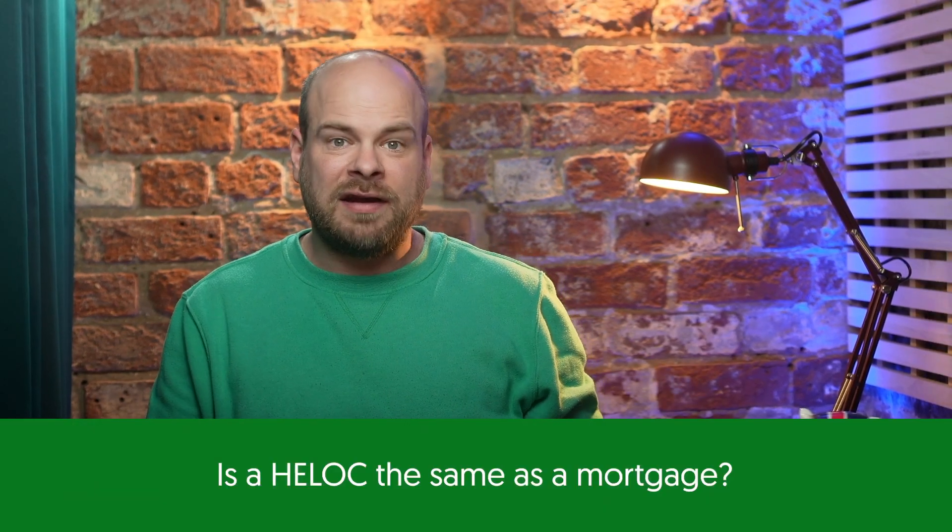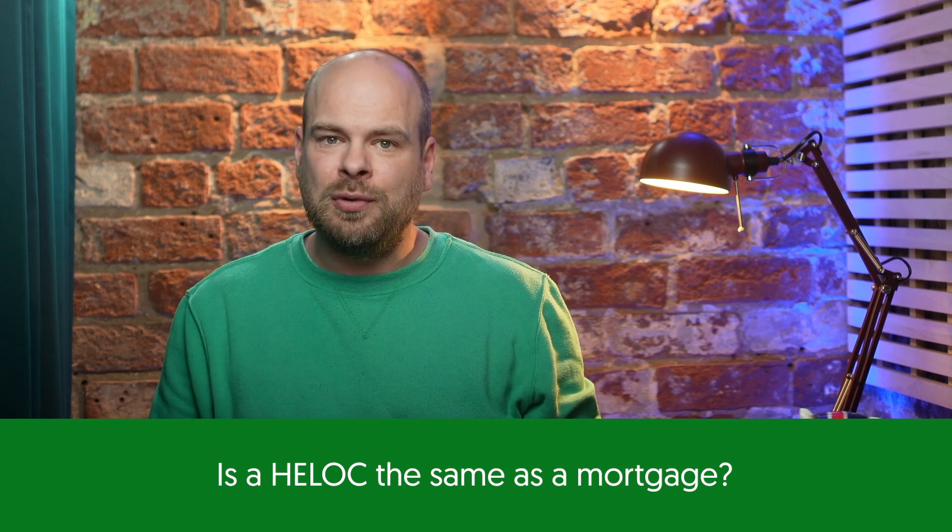In today's video, we'll be diving into the world of secured borrowing and exploring the differences between two popular options: a mortgage and a HELOC. A home equity line of credit, or HELOC, is not the same as a mortgage. While a mortgage is a secured loan used to purchase a property, a HELOC is a secured loan used to borrow against the equity you've built up in your property. It falls within the category of second charge mortgages, which encompass various products designed to help homeowners access the property's equity.